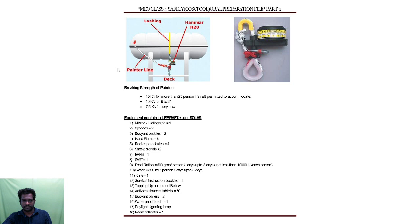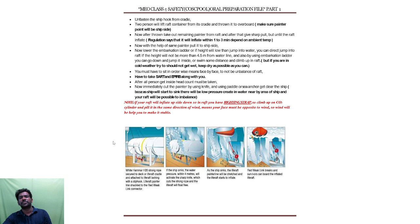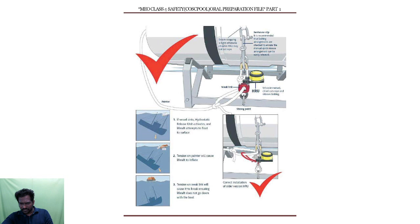Equipment present on the life raft includes: sponges, buoyant paddles, hand flares, rocket parachute, smoke signals, EPIRB, food rations, daylight signaling mirror, and radar reflector. If the ship is sinking, the HRU will come into action — once it reaches below 4.5 meters, the HRU cuts the lashings, the painter line automatically pulls, and the life raft inflates automatically just as it would manually.